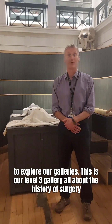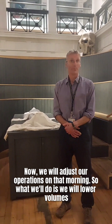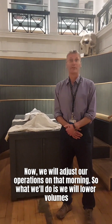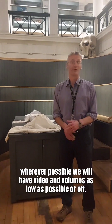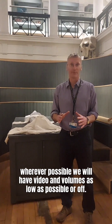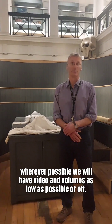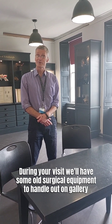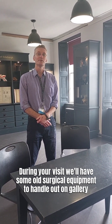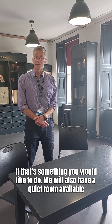This is our level 3 gallery, all about the history of surgery. We will adjust our operations on that morning — we'll lower volumes wherever possible, with video volumes as low as possible. During your visit, we'll also have some old surgery equipment to handle out on the gallery, if that's something you would like to do.